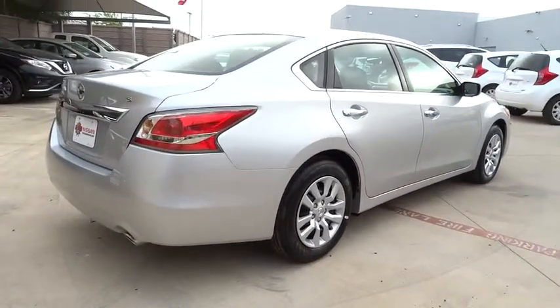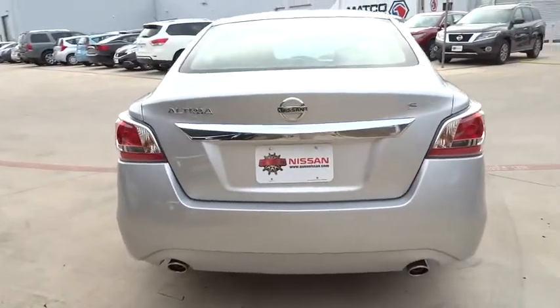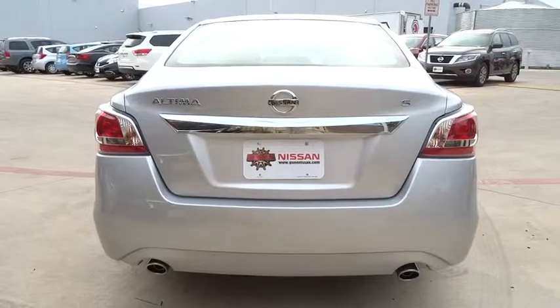Here are some of this vehicle's great options: stability control, keyless entry, traction control, anti-lock braking system, steering wheel audio controls.